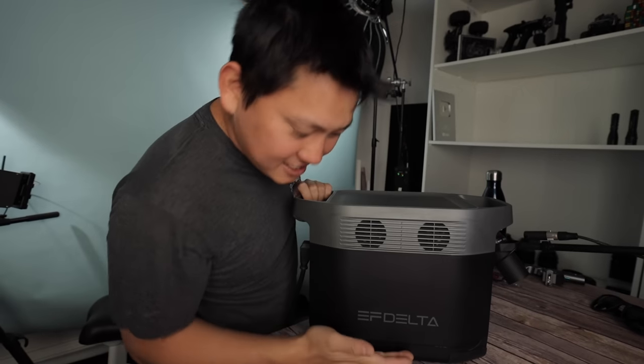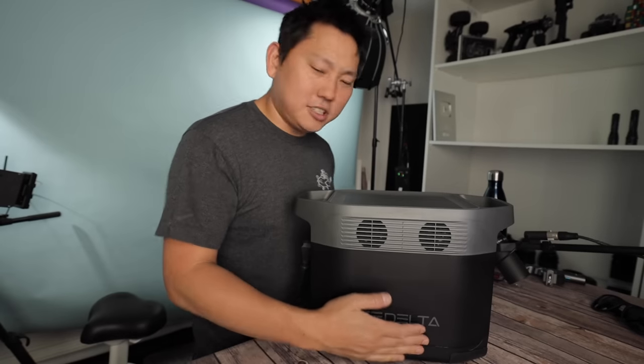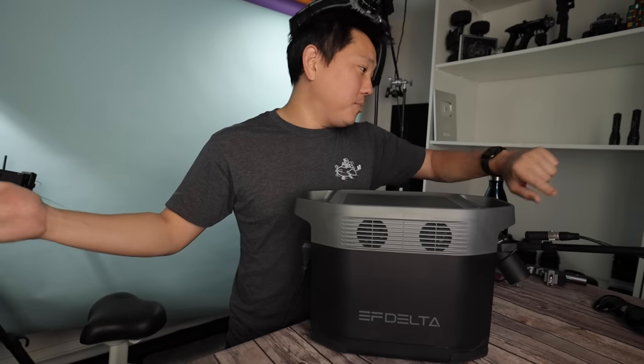Longevity is still the one thing I want to test. But as far as I can tell right now, it seems like a pretty dope product. I appreciate EcoFlow sending this over — EcoFlow Delta, 1300 is this version. Link in description with the code if you want to save a hundred bucks.